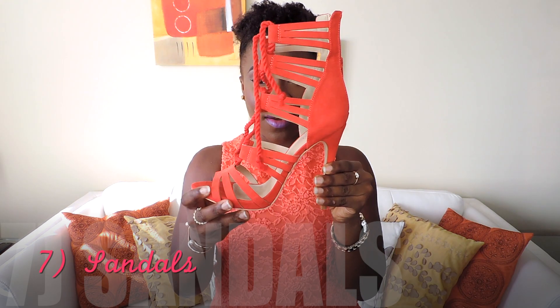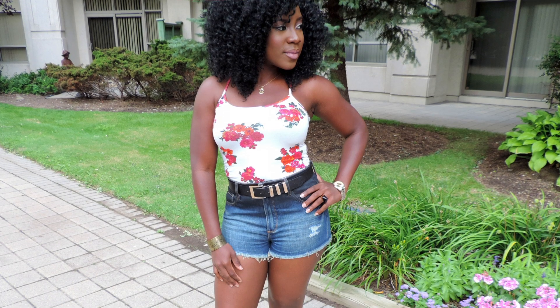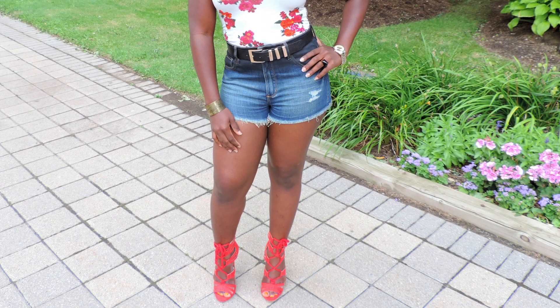Number seven on my list are sandals. I love this one — the gladiator sandals, laced up with a zip at the back. Now is the time to show those toes, so do your pedicure! I'm tired of wearing boots and socks, so sandals are my number seven.